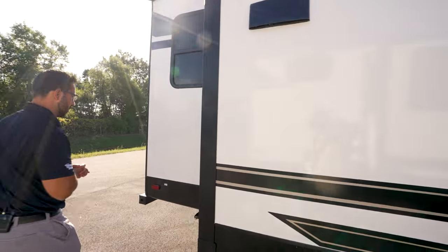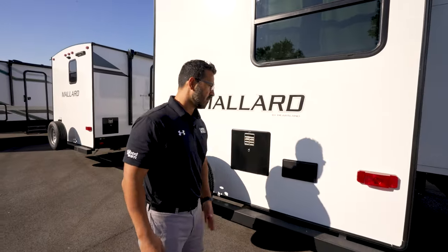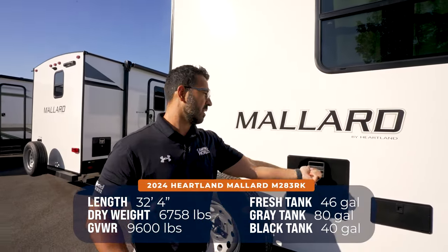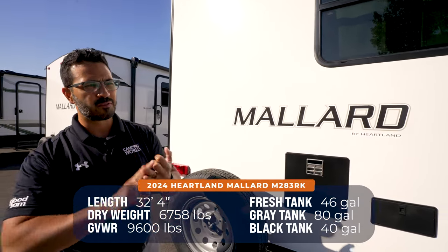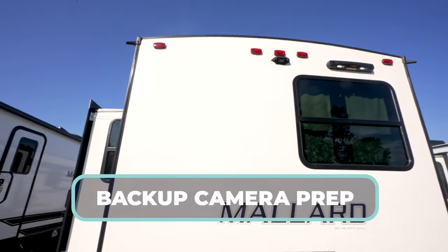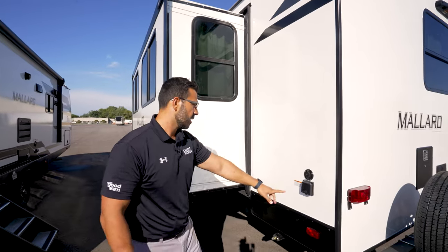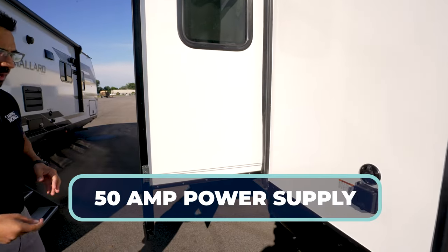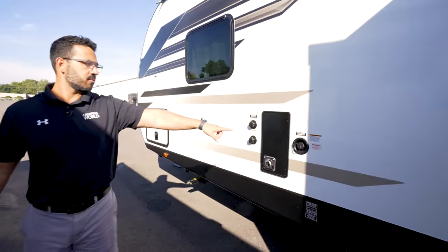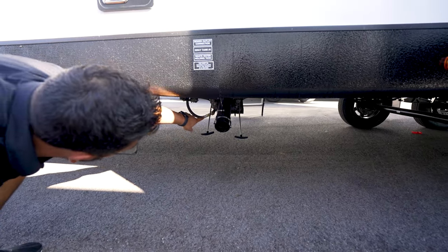Around to the back: square tubular bumper with the spare tire mounted on it for easy access. There's an outside shower with hot and cold water access. The water heater is 6 gallons, but combined with the 40-gallon fresh tank they call it 46 gallons of fresh water total. There are two 40-gallon gray tanks for 80 gallons of gray, and a 40-gallon black tank. Up top you can see backup camera prep in the center and ladder prep. It's a fully walkable roof. This one also has a 50-amp supply with a detachable power cord.